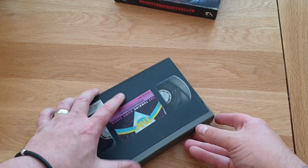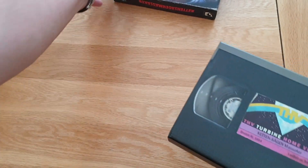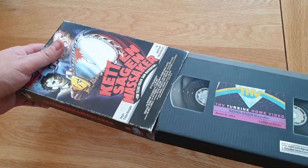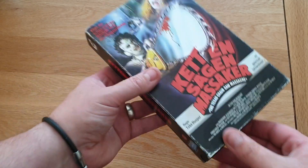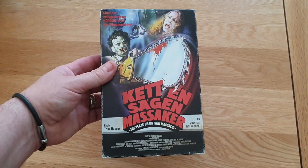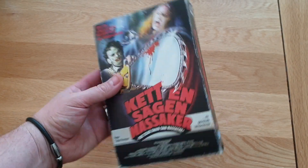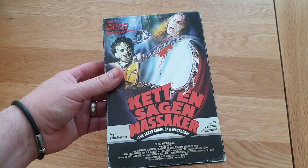Really pleased with that, absolute brilliant stuff. It fits in nicely — no problems with the postage, no damage or anything, even though it just came in a jiffy bag. So that's the Texas Chainsaw Massacre 70s version, original VHS limited edition, 2000 copies, German release.